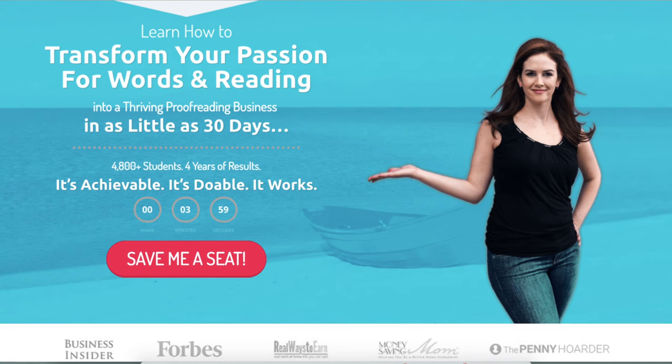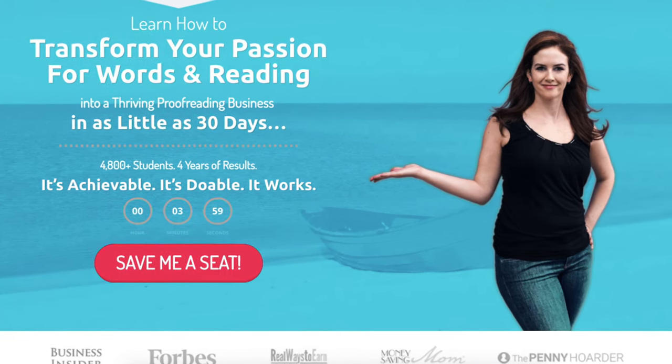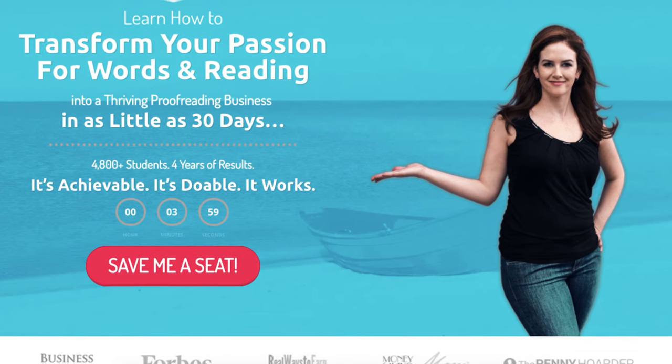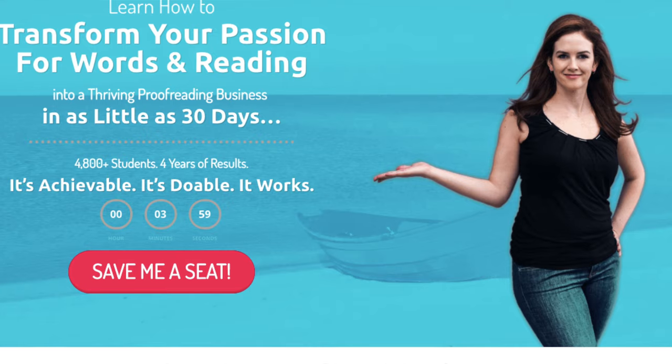Stay with me because I will clear a lot of your doubts about becoming a proofreader and earning a full-time income working from home. But before you proceed, I want you to sign up for this free training you can see on the screen right now on how to become a proofreader and what it entails. It can help give you a head start. This is going to be the first link in the description box below, so go click on it and sign up.